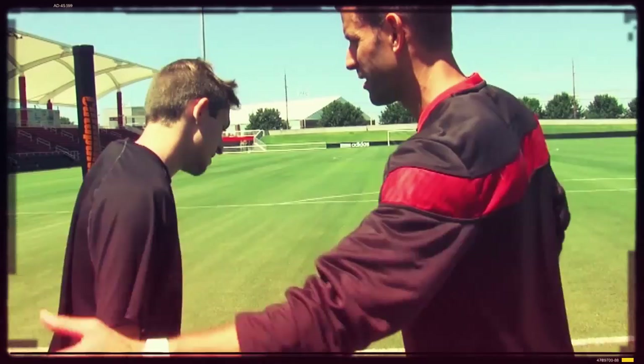For more information on Cardinal Performance, visit gocards.com/sportsperformance.